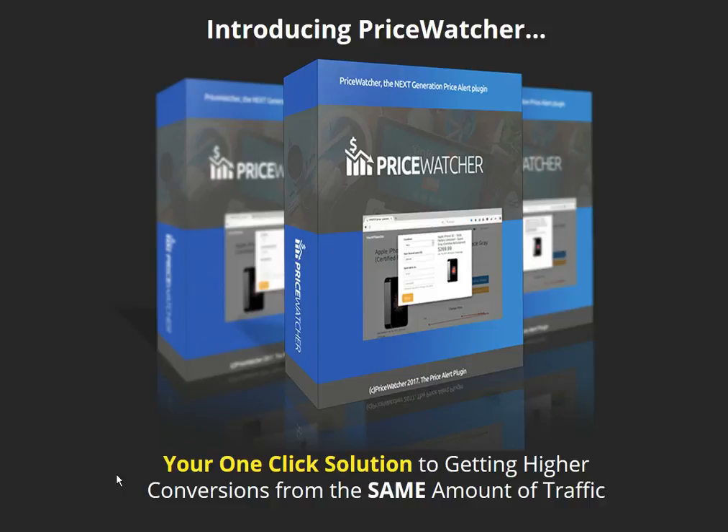Below I have a video showing you in detail how it works, so check it out and take action now. This is really a unique plugin and it will turn the same amount of traffic into higher conversions — and I think we all want that. Don't wait, because the price goes up every few sales. This is really a great plugin, so take action now and install this must-have plugin on your affiliate sites. Thank you very much.